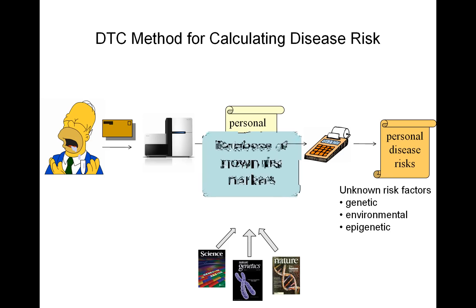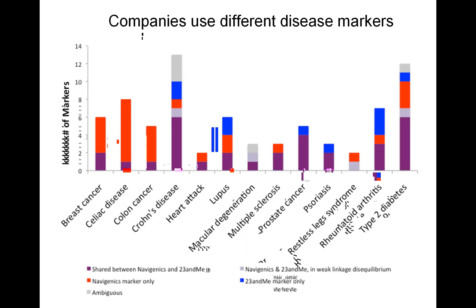When we compare the markers between the two companies, we see that there's not as much overlap as we'd hope. The companies use different disease markers. In purple are markers shared between Navigenics and 23andMe. In red are markers that Navigenics uses but 23andMe does not. In blue are 23andMe-only markers. There are also some ambiguous markers we could not distinguish. What we would hope is that for these diseases you'd see all purple — the same set of markers — but for every disease they're using a different set of markers because different criteria are being applied.